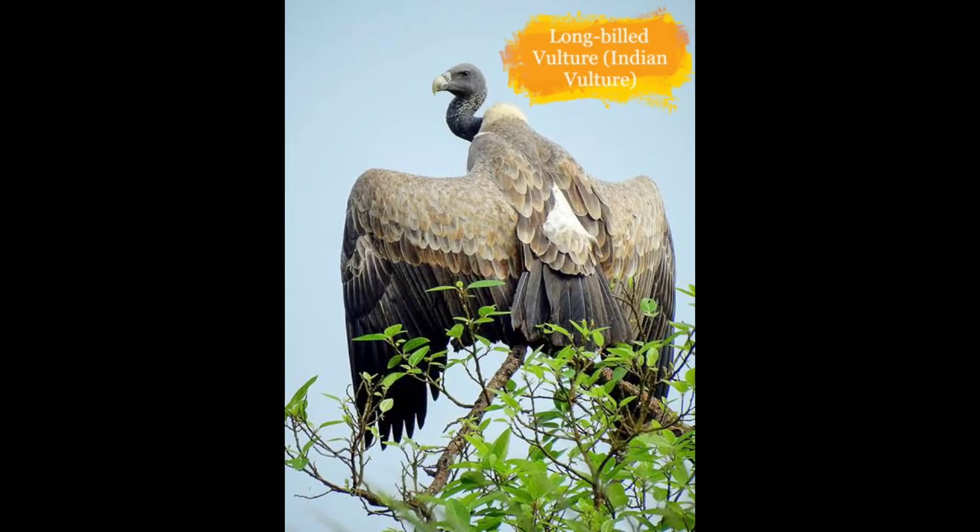Here is the Slender-billed Vulture. It is found in parts of the North Gangetic Plain. They are on the verge of vanishing because of consumption of diclofenac.